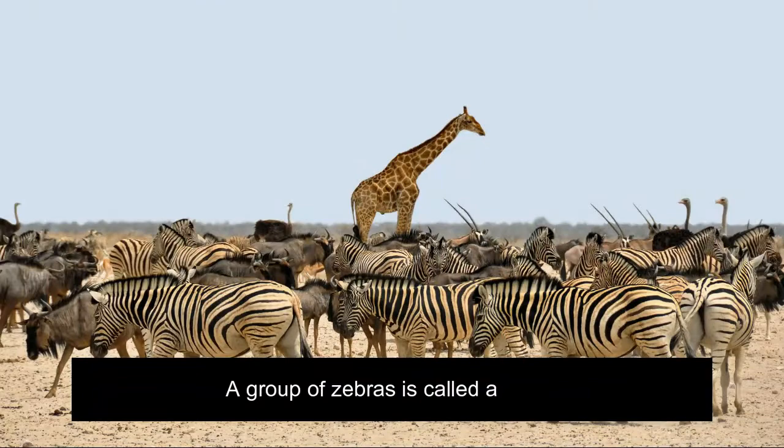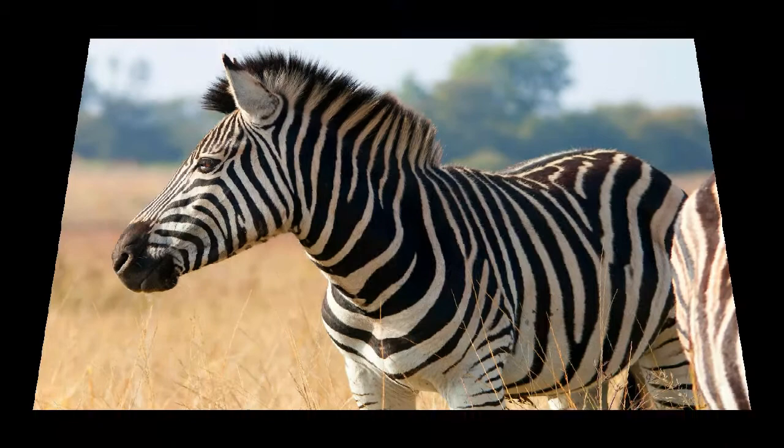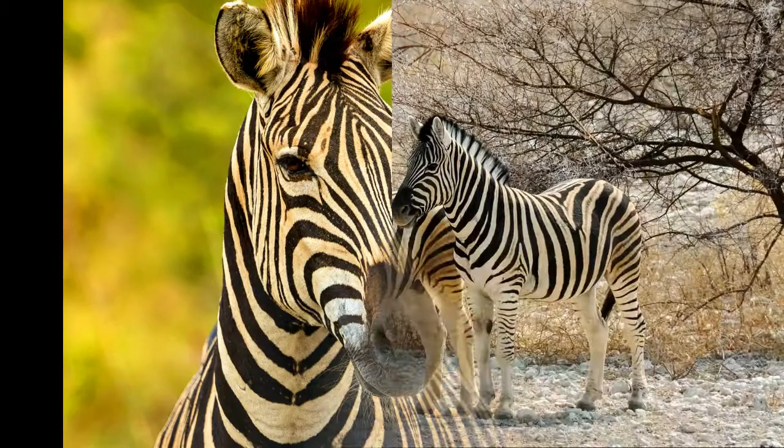A group of zebras is called a zeal. The Native American culture refers to the zebra as a symbol of balance and sureness of path. The Swahili name for the zebra is Punda milia.